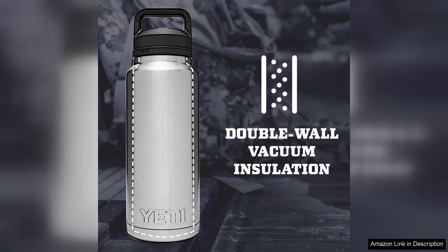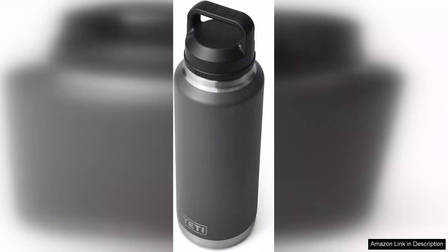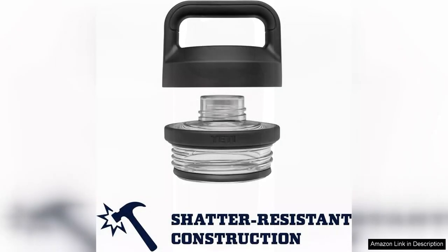One standout feature is the chug cap, which makes it incredibly easy to hydrate quickly without spilling. The wide mouth opening is perfect for filling with ice cubes, and the cap is designed to prevent leakage so you can toss it in your bag without worry. It's very user friendly — just a quick flip and sip and you're good to go.